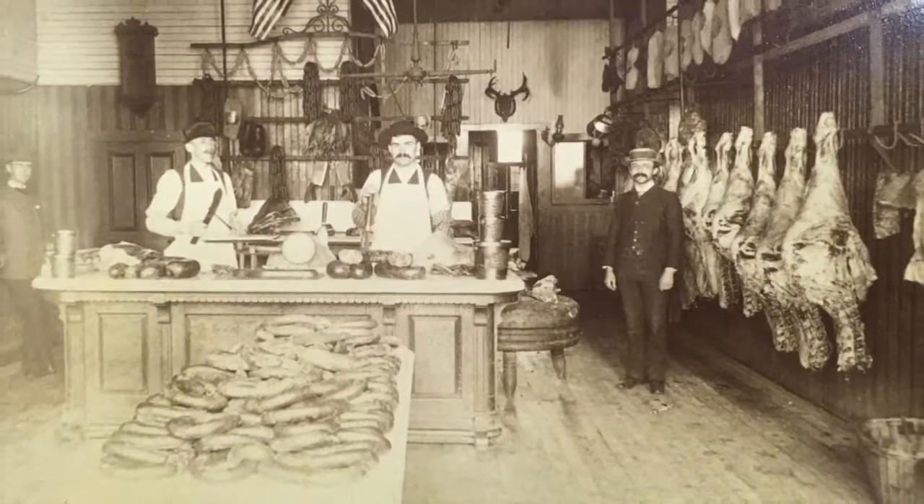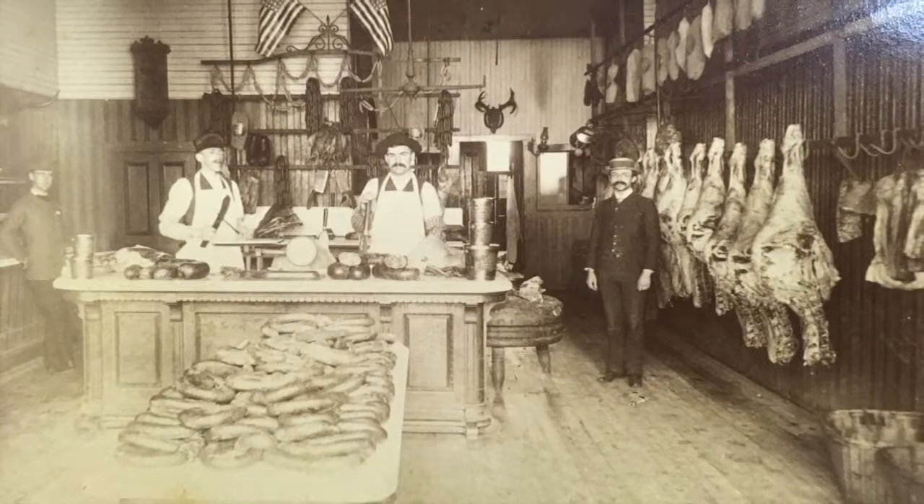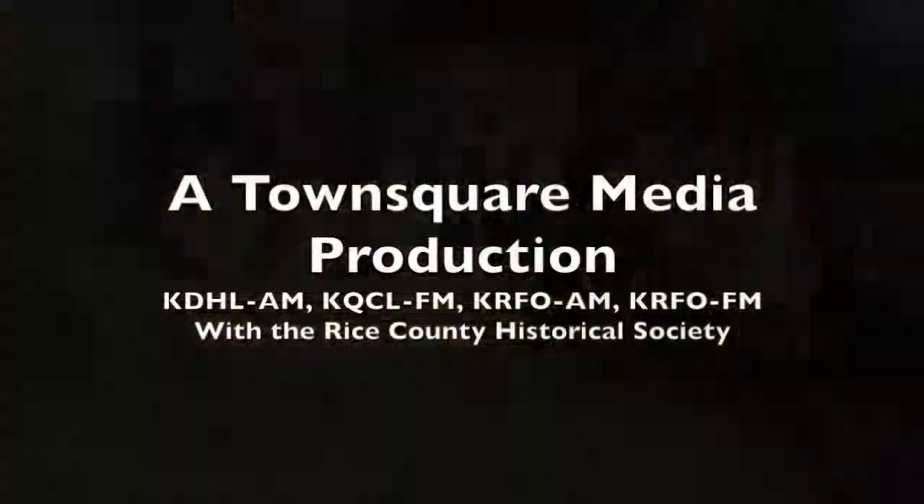So it's kind of neat to see a small piece of history, and we're happy to share it with you.